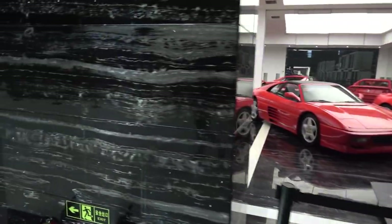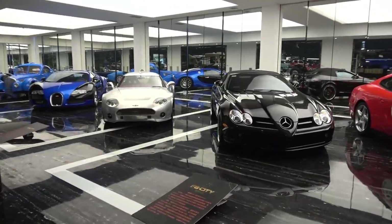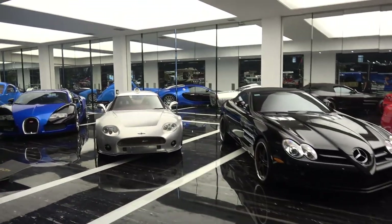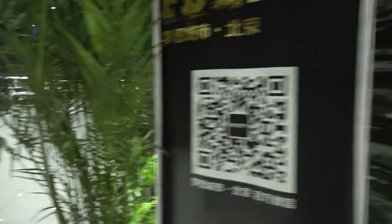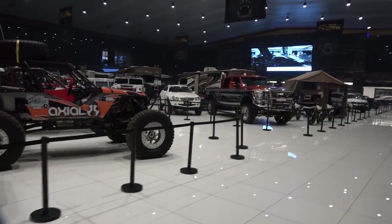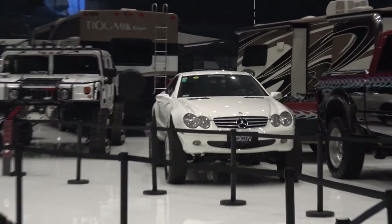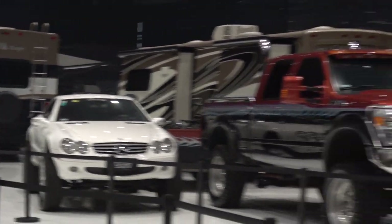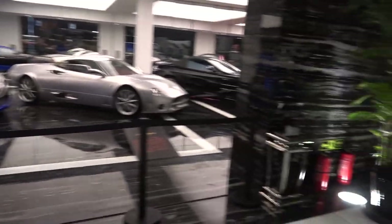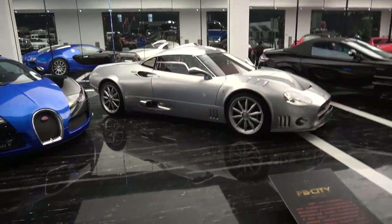Ferrari, Ferrari, Ferrari... Spyker? Veyron? S-O-R? What is this place? Oh my god, this is a rainbow shake ship, dude. S-O-R? Yes — Spyker C8.